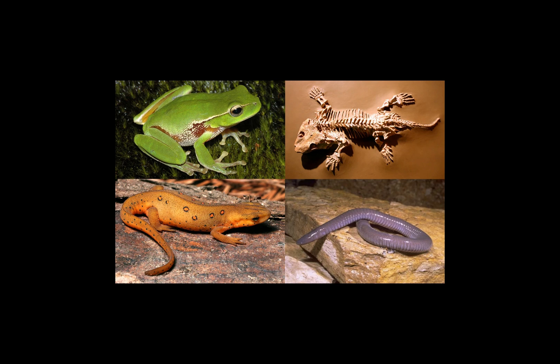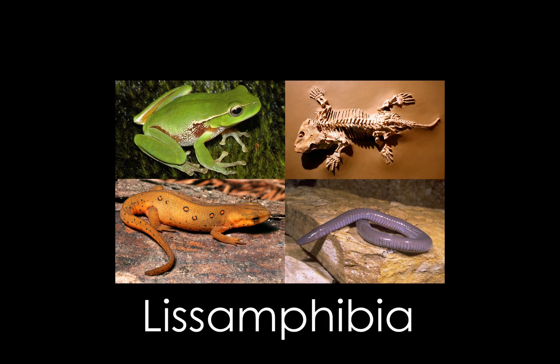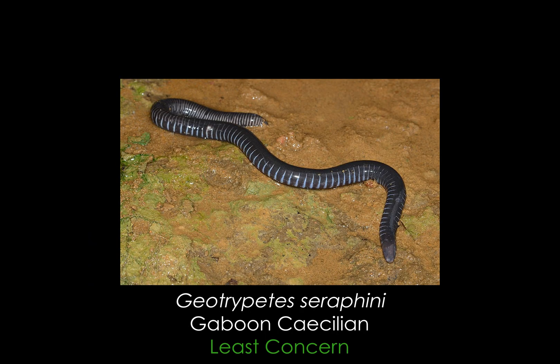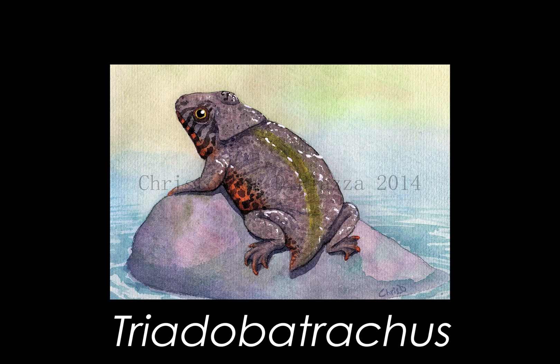Our modern amphibians are found in the subclass Lissamphibia, which contains all frogs, toads, salamanders, newts, and caecilians. This group first appeared during the Triassic, with genera like Triadobatrachus already showing very frog-like characteristics.